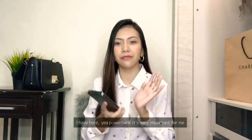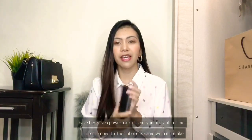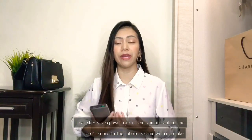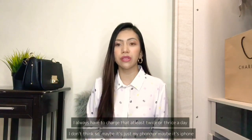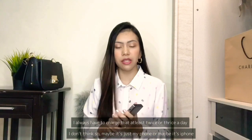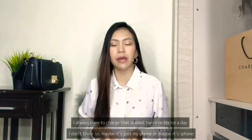Power bank - it's very important for me because I always have to charge my phone at least twice a day. I don't know if other phones are the same as mine. Maybe it's just my phone, or maybe it's an iPhone thing.